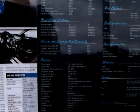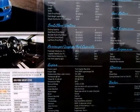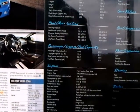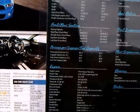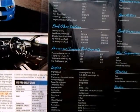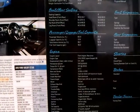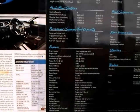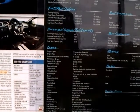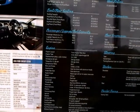5.4 liter, double overhead cam, supercharged V8. Displacement is 5.4, 330 cubic inches. Factory power: 540, torque: 510. Compression 8.4 to 1. Roots-type supercharger, 9 PSI boost.